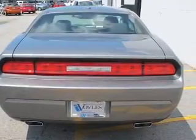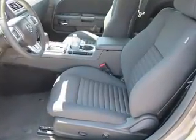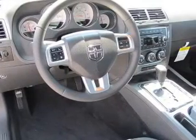Pamper yourself with memory settings. Plus, enjoy these notable features that are included in this vehicle: air conditioning, power door locks, power windows, power steering, cruise control, power mirrors, an alarm system, an AM-FM stereo with a CD player, and an adjustable tilt steering wheel.